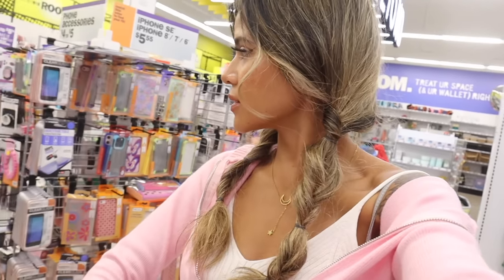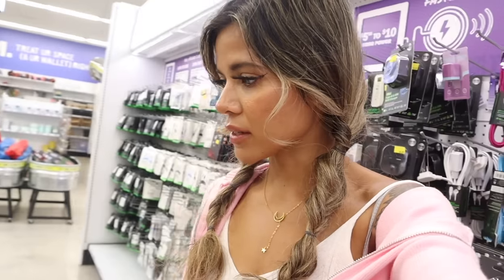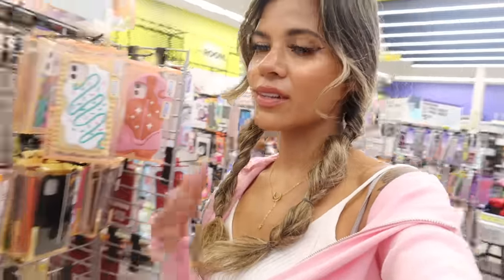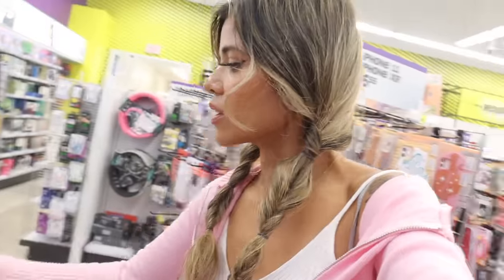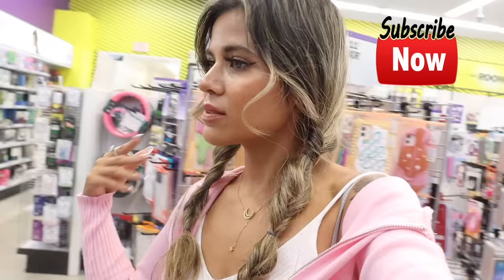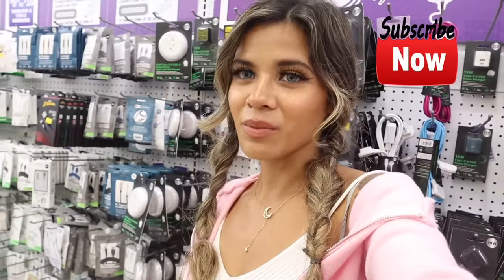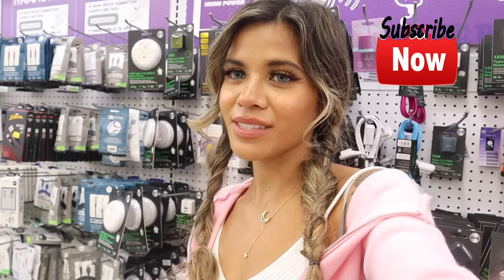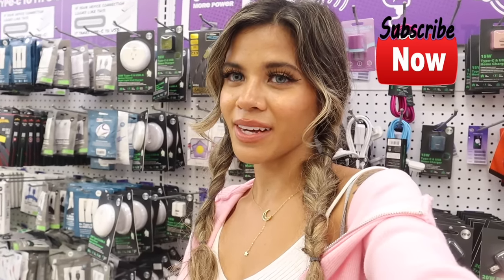I usually don't look at the electronics section much since the phone cases and accessories aren't always the best, and I don't really see anything standing out today — though there is a boba tea glitter case that's kind of cute. I'm going to call it here — I'm blown away by all the finds today, like the boba tea pillow and the Princess Peach car. That's why my channel is all about treasure hunting! I hope you find the same goodies when you come into Five Below. Don't forget to hit the bell, subscribe, and have a wonderful day!